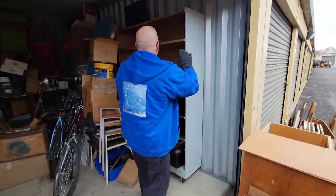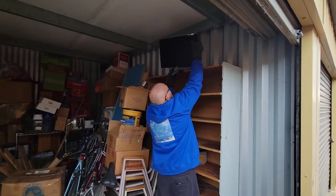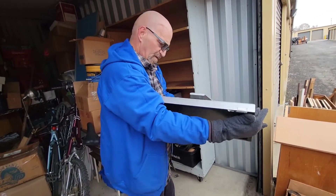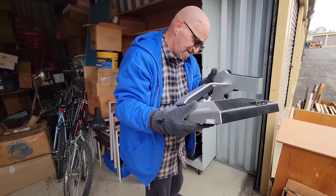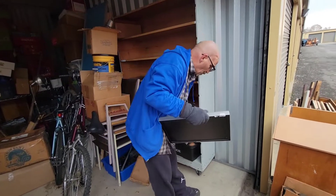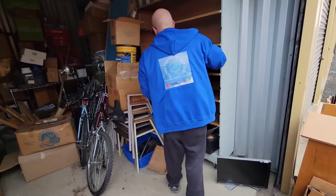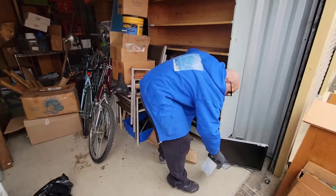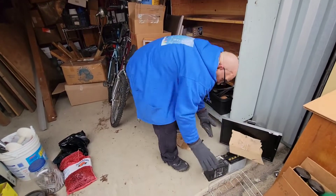Holy cow — now that's something. If you go to the scrap yard, they'll buy the batteries from you.